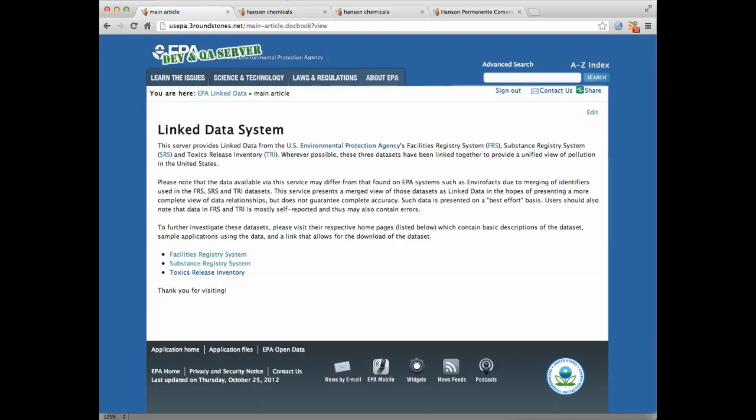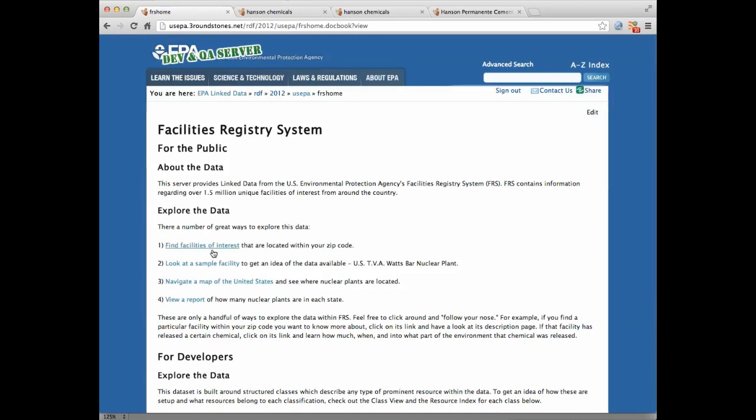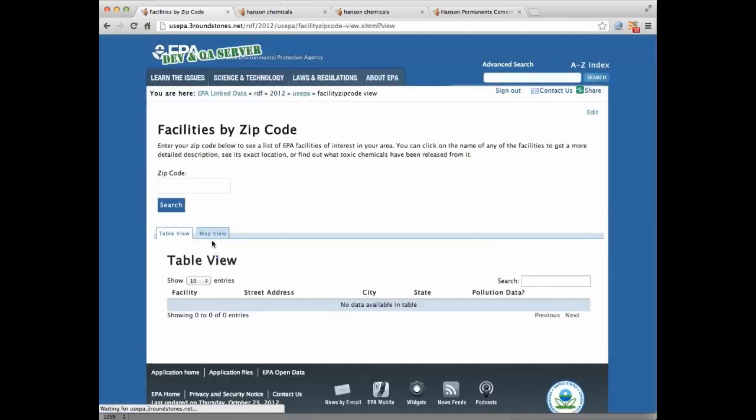Elisa was concerned about a cement factory near to her home in Northern California. I asked her what her zip code was, and we went into the facility's registry system and looked up her zip code on our linked data site.